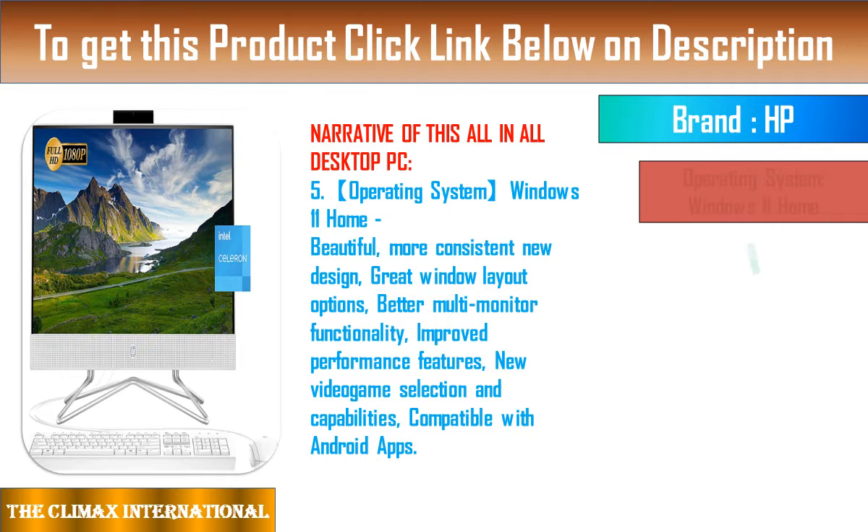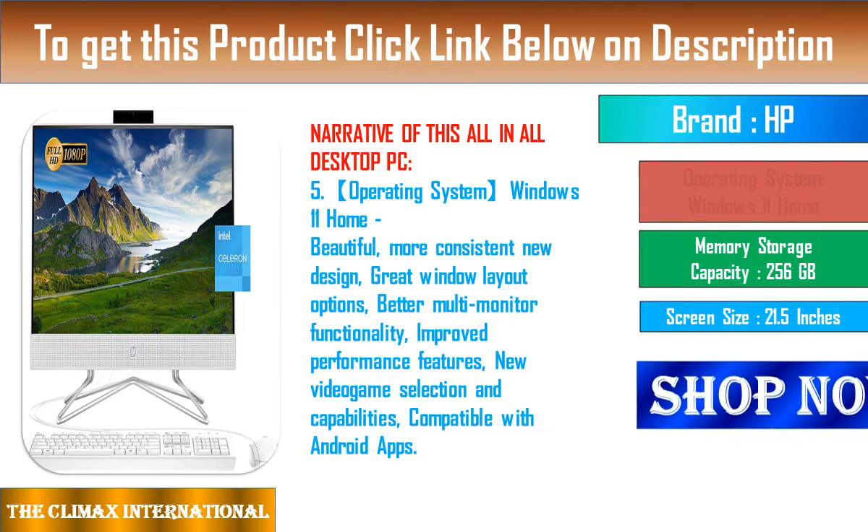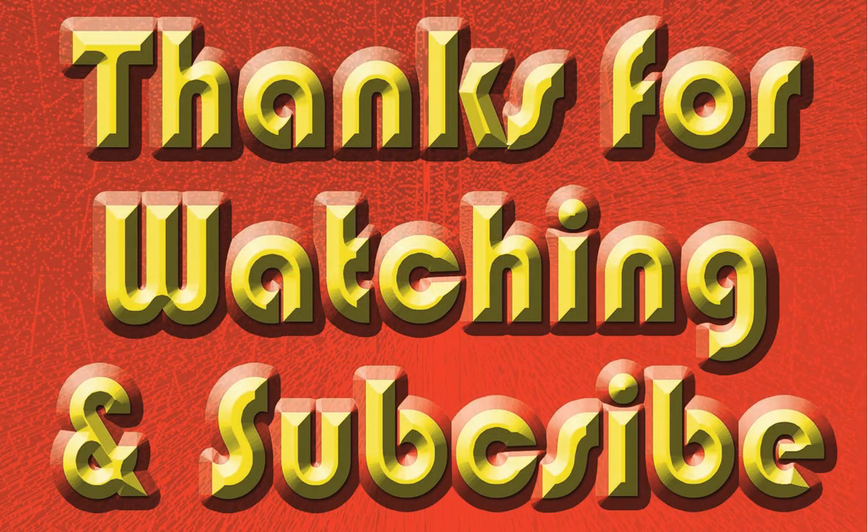With an up to 93% screen-to-body ratio, you'll enjoy more screen and less clutter, enhanced by thin and narrow bezels on the Quad HD touchscreen display with a 2560x1440 resolution.